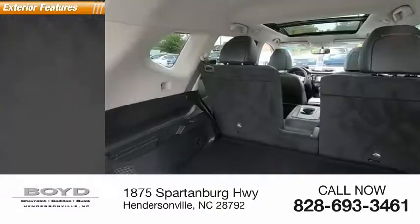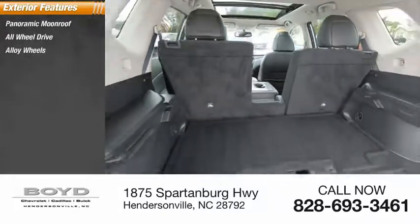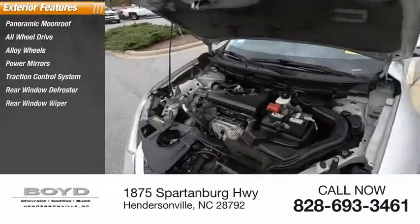Here are some of this vehicle's great options: panoramic moonroof, all-wheel drive, alloy wheels, power mirrors, traction control system, rear window defroster, and rear window wiper.